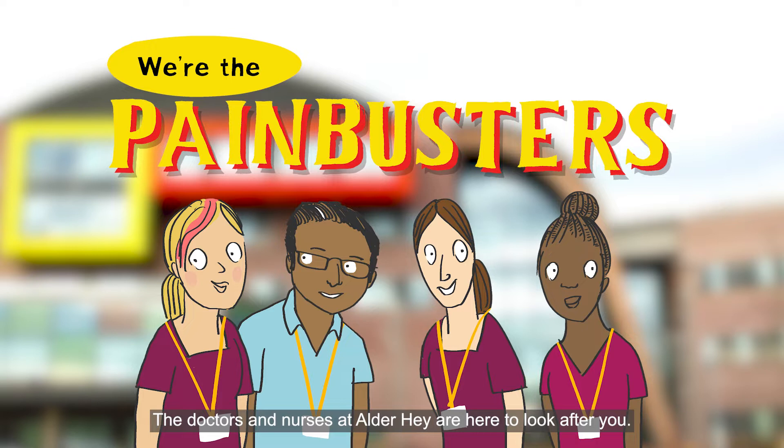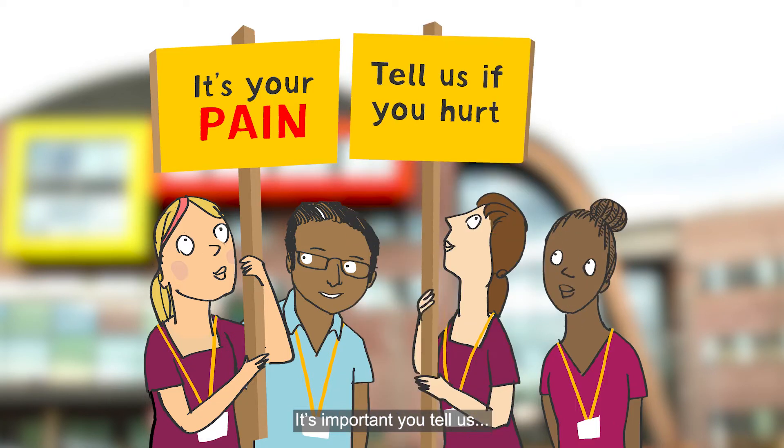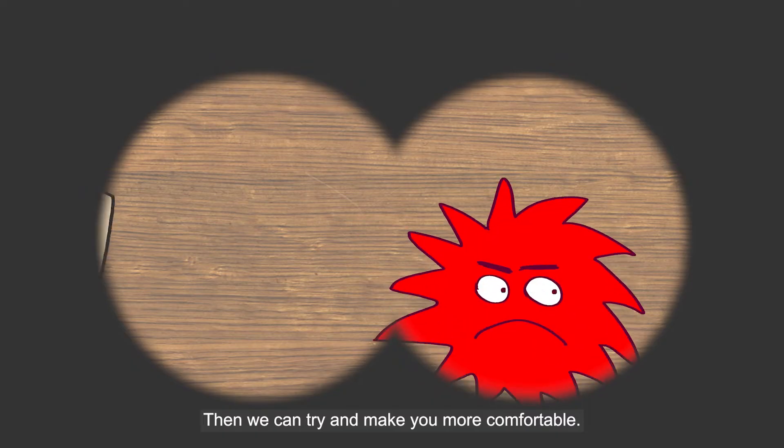The doctors and nurses at Alder Hey are here to look after you. If you are sore somewhere or it hurts, it's important you tell us. Then we can try and make you more comfortable.